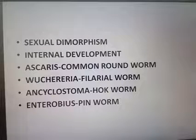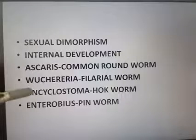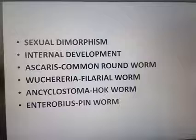They have internal development. The common example for this group is Ascaris, commonly known as the common roundworm. Wuchereria is the filarial worm — specifically Wuchereria bancrofti, which causes the disease elephantiasis or filariasis (known in Malayalam as 'mand'). Ancylostoma is commonly known as hookworm, and Enterobius is the pinworm.